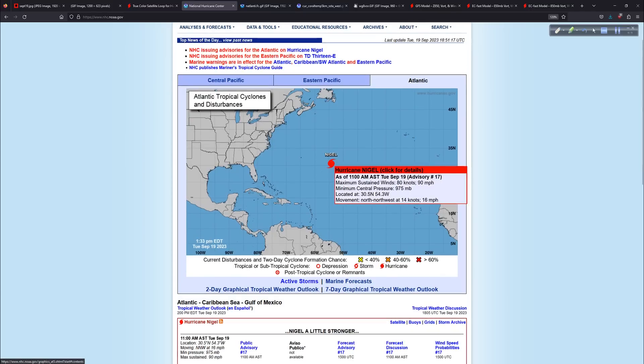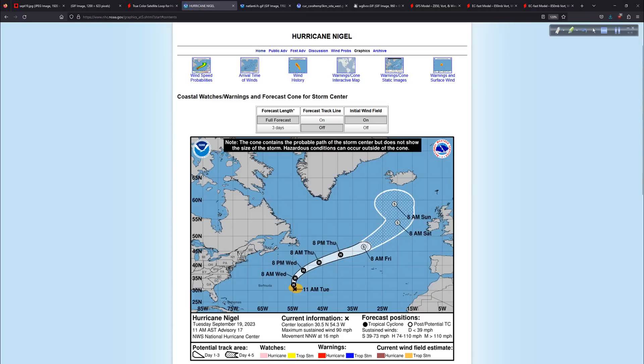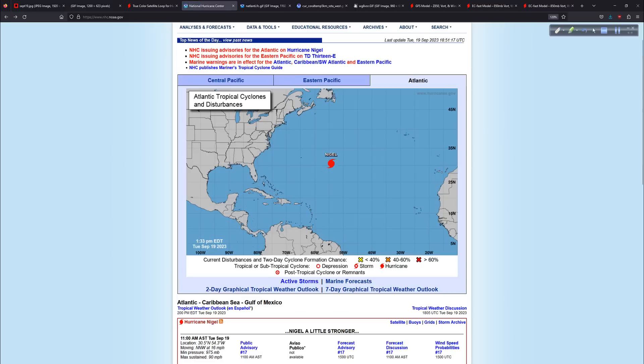National Hurricane Center homepage — there is Nigel. The winds are 90 miles per hour, 975 on the pressure. Not going to make it to major hurricane status, it does not appear. It's only of interest to shipping lanes in the North Atlantic. Nigel will move rapidly into the North Atlantic. There was some concern that it might impact parts of the United Kingdom. It will become post-tropical — colder Atlantic waters — and its energy will spread out over a larger area before taking all that energy up into the northern latitudes of the Atlantic.